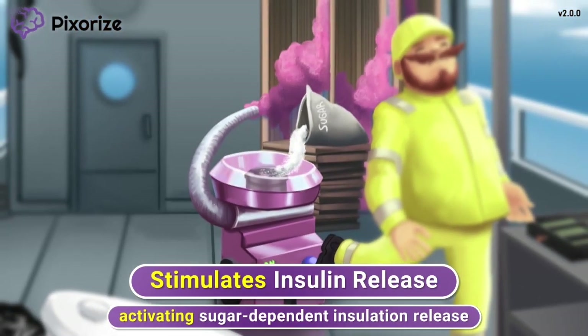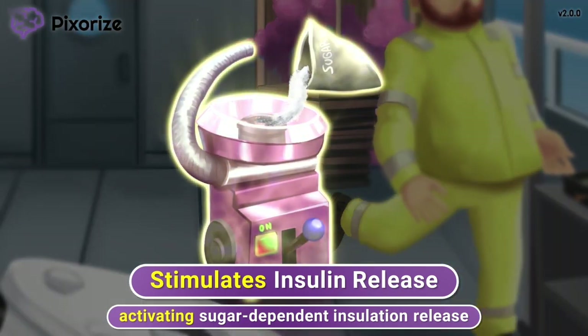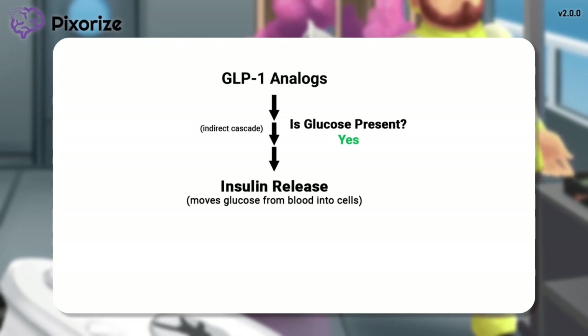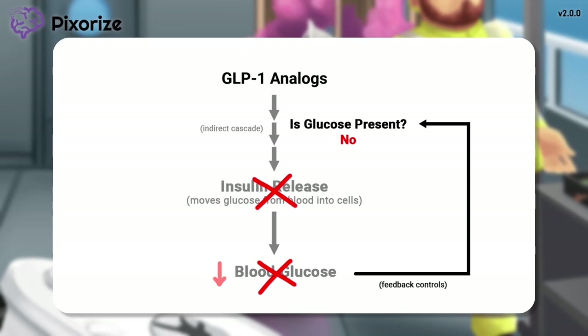Notice how this machine depends on sugar to make the insulation — you know how sugar can be turned into cotton candy, which kind of looks like insulation. This sugar-dependent insulation release should help you remember glucose-dependent insulin release. When glucose is present, GLP-1 analogs stimulate an indirect cascade involving several other hormones that ultimately cause insulin release from the pancreas, which then works to decrease blood glucose levels. You just need to know that this indirect cascade maintains your body's natural feedback controls that prevent insulin release from spiraling out of control. When there's not enough glucose present, GLP-1 analogs will not cause insulin release, and feedback controls allow GLP-1 analogs to shut off their own action to prevent blood glucose levels from falling too low.